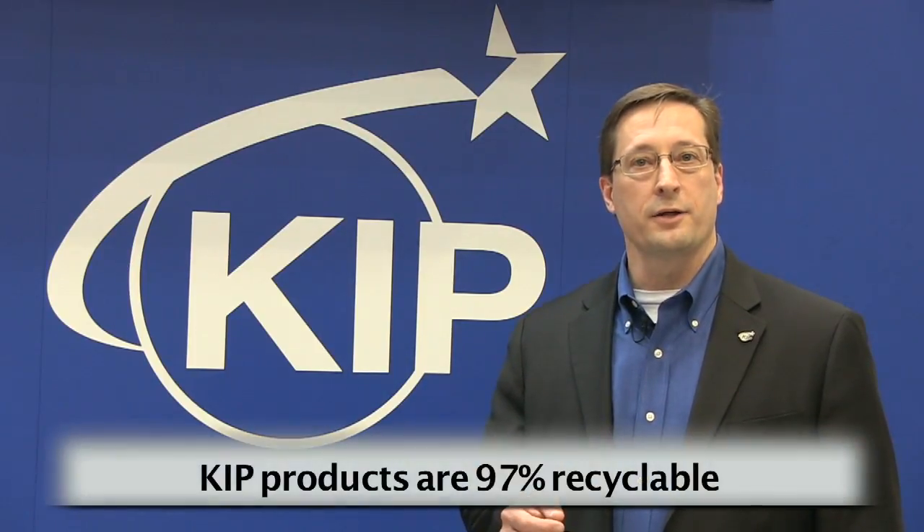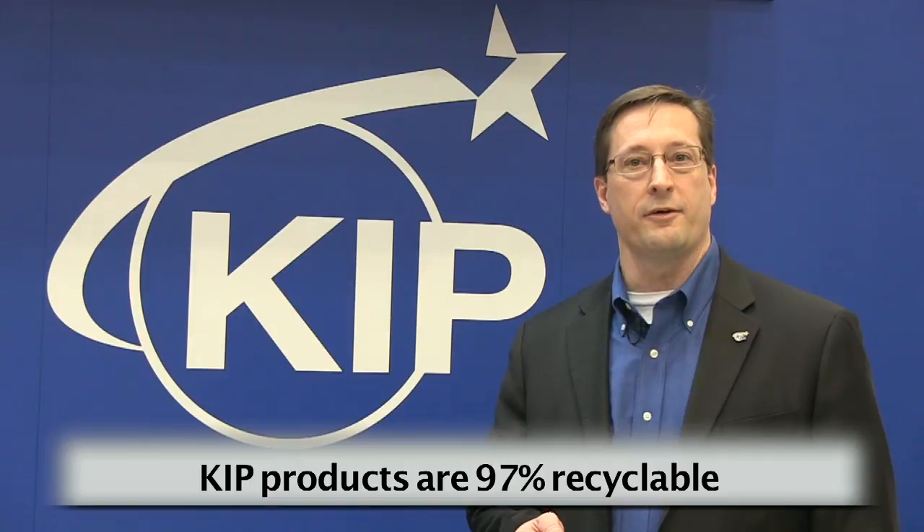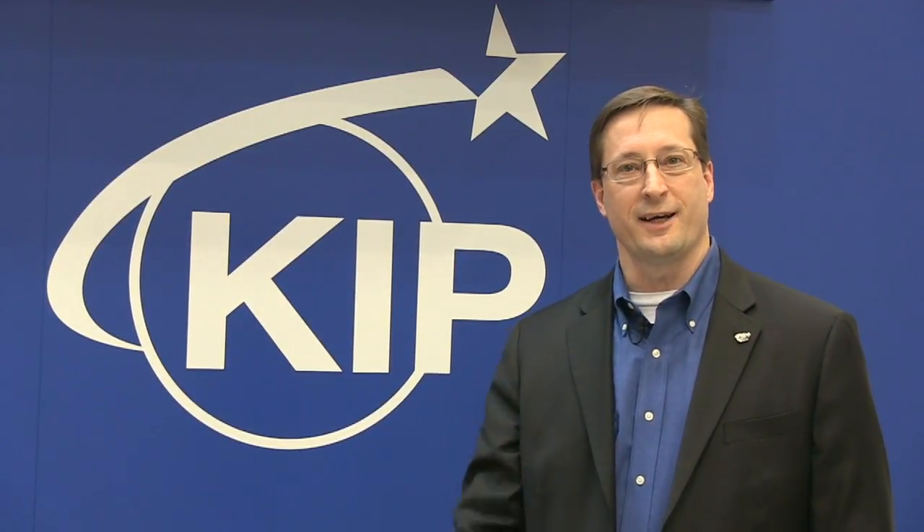KIP products are specifically designed to reduce environmental impact. Our products are 97% recyclable at the end of life. KIP produces 100% toner-efficient products, allowing our customers to place the empty cartridge in a local recycle bin. All our facilities strictly adhere to ISO 14001 standards, ensuring the highest build quality while maintaining a key focus on Earth-conscious aspects. Thank you for allowing us to tell you about KIP today — check us out at KIP.com.